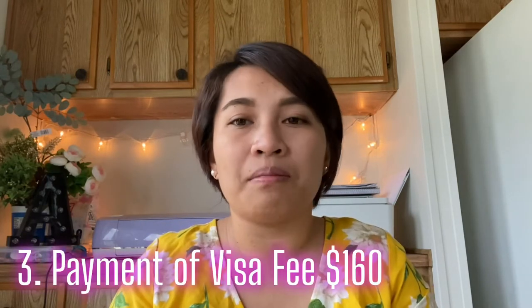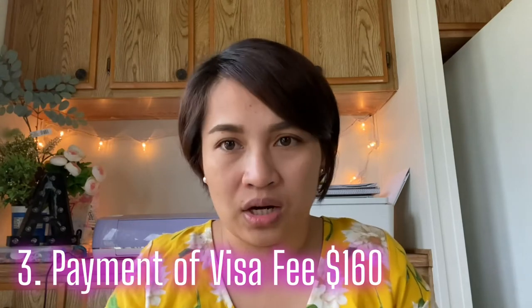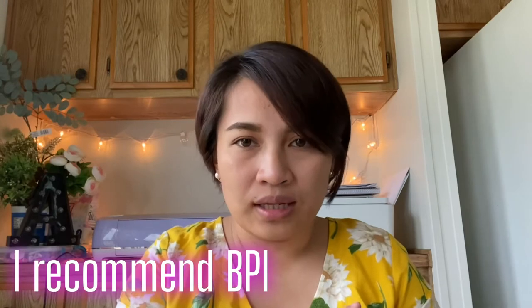After finishing the DS-160, we went ahead and paid the visa application fee. For the visa application fee, you pay $160, which is equivalent to about 8,550 pesos. But it depends on the exchange rate — whether the dollar is strong or weak. But it is fixed at $160. You can add cash at BPI and pay over the counter.